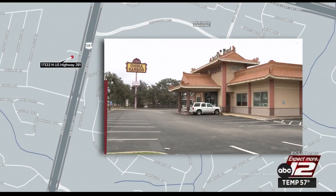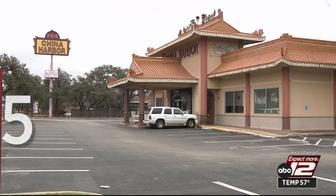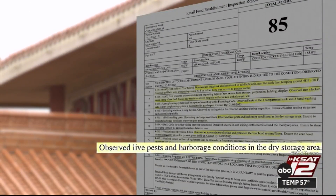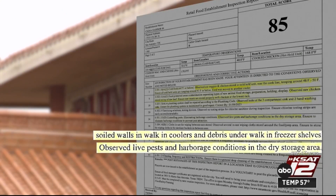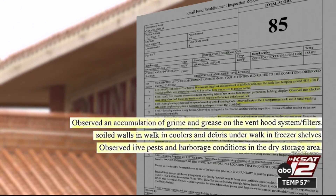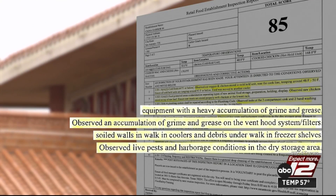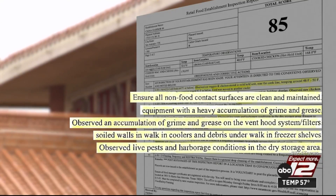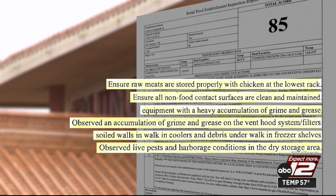China Harbor Buffet in the 17,000 block of Highway 281 got an 85. There were unspecified live pests in the dry storage area. The walls of the walk-in coolers were soiled and full of food debris. There was an accumulation of grime and grease on the vent hoods and filters, and the frying equipment was coated in more grime. Many surfaces needed to be cleaned.